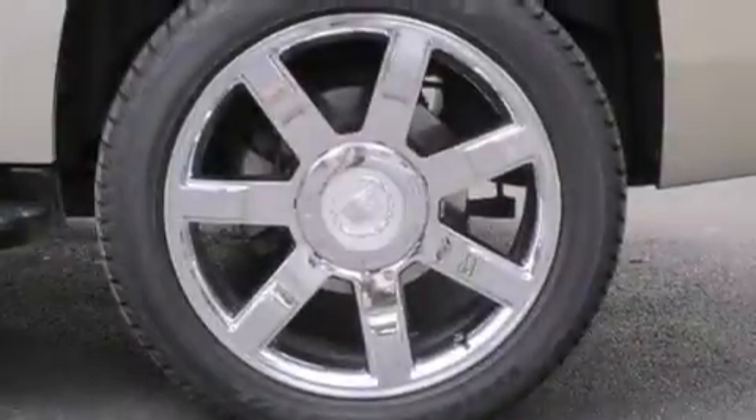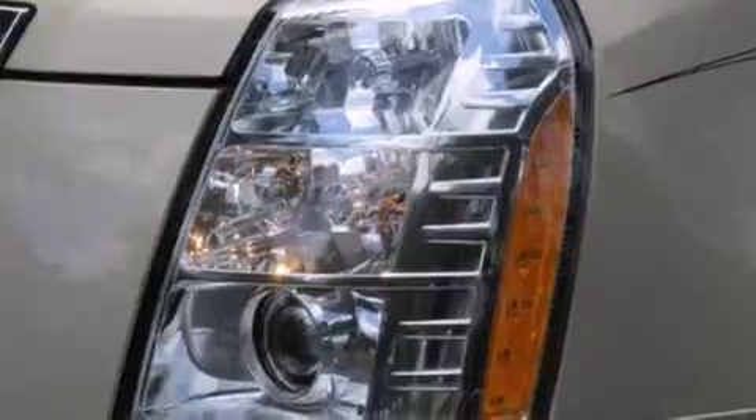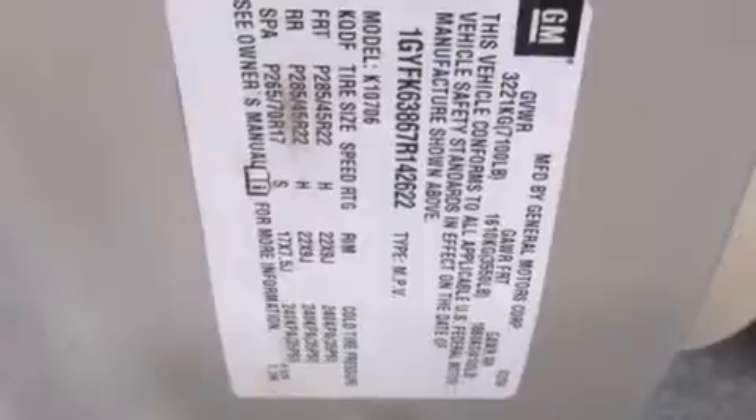Air conditioning with automatic climate control, cruise control, steering wheel mounted controls, a power rear liftgate, and 10 perfectly positioned speakers producing great sound quality throughout the cabin.